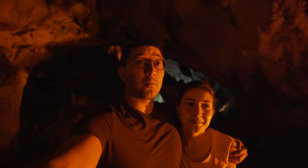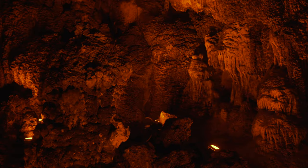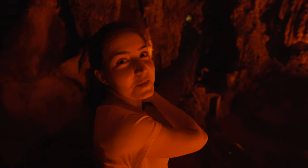This is my favorite part — it's all lit up orange, and on camera it actually looks a little red. But you can see all the features inside the cave. This is the coolest part we've seen so far.